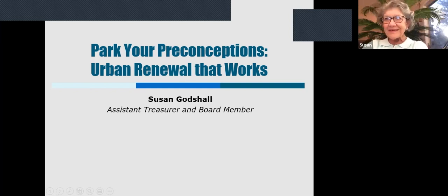Thank you, Rona. Most of us have been trained to think of urban renewal as a disaster through and through, but like most things, it turns out to be more complicated than that. So this talk is a short review of two projects with happy endings.